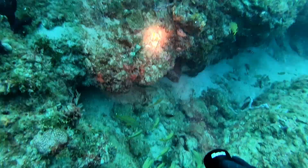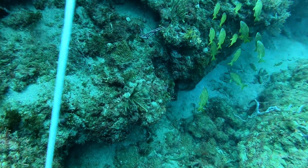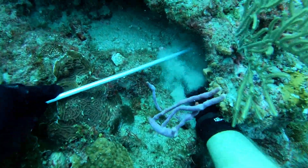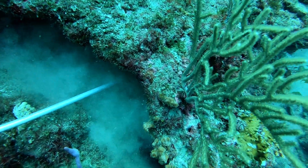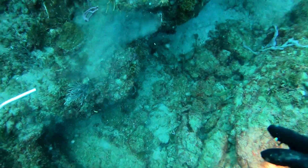Right here we come across the first lobster. Let's get out the old tickle stick. Let's see if we can get him. There he is. He's a little small. Let's let him go back to the reef and get bigger.